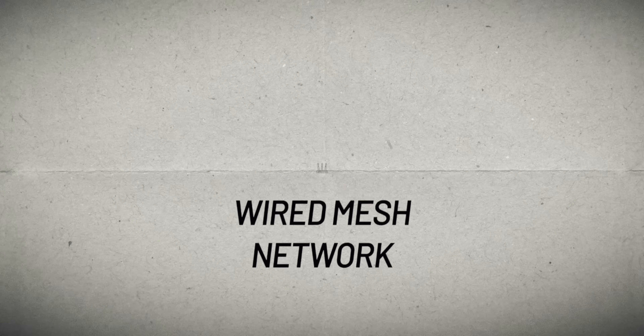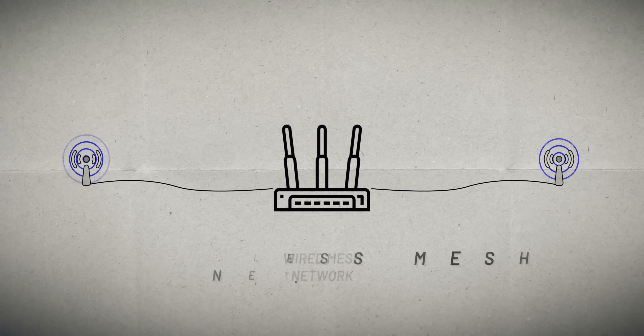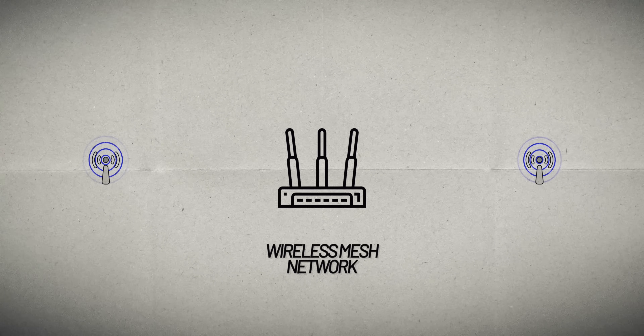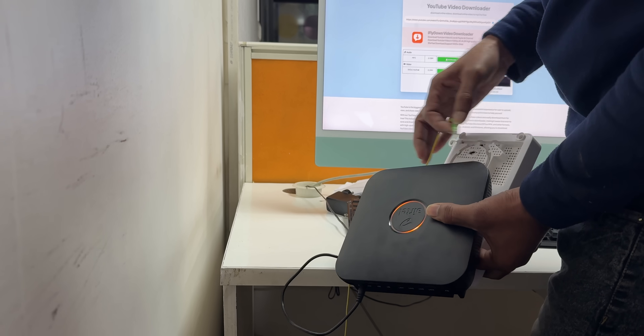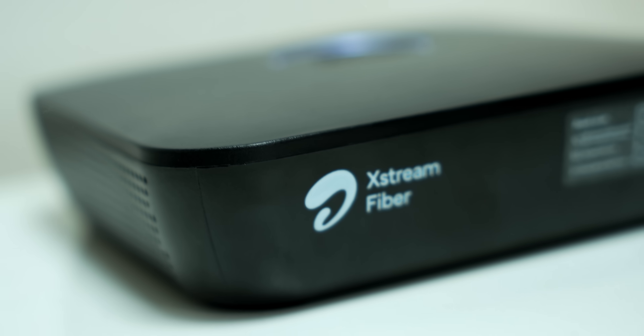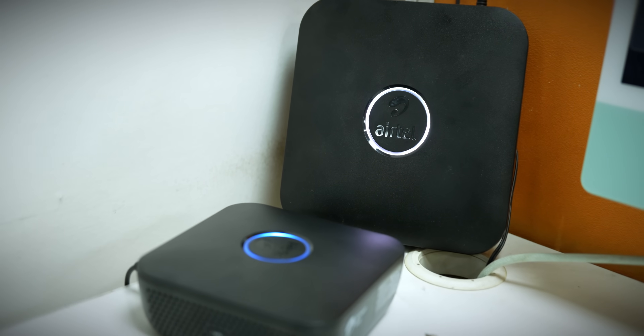There are types of mesh networks depending on how nodes connect to the main router. Number one: wired mesh network, where nodes connect via wire. Number two: wireless mesh network, where nodes connect wirelessly. The network can also be hybrid — a mix of wired and wireless. Airtel Coverage Plus is a wireless mesh network. It's hassle-free and good for home or mid-sized office spaces. You get a main black color router and a Wi-Fi extender which connects back to the main router wirelessly.